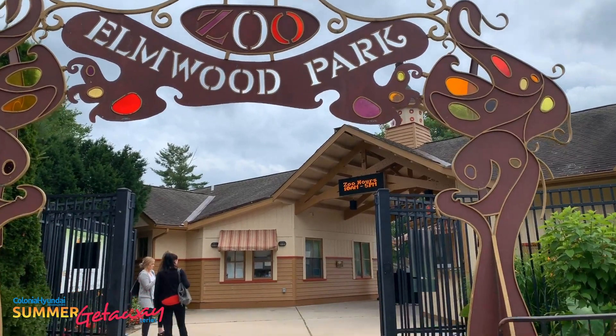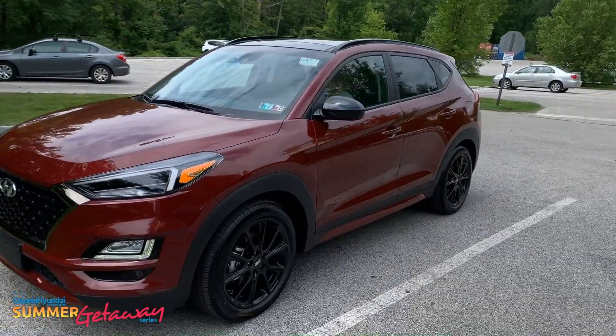Hi everyone, welcome back to the Colonial Hyundai of Downingtown one day summer getaway series. Today we are at the Elmwood Park Zoo and we took the 2019 Tucson Night Edition, of course provided by Colonial Hyundai of Downingtown.